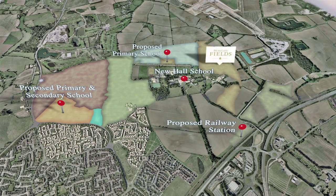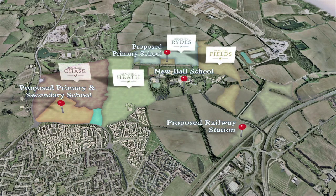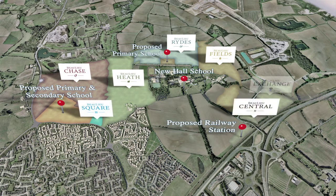Later phases include Bewley Fields, Bewley Rides, Bewley Central, and Bewley Exchange.